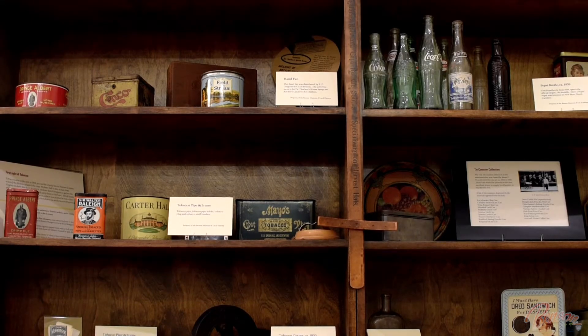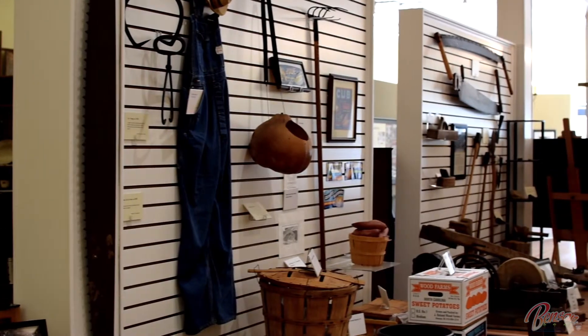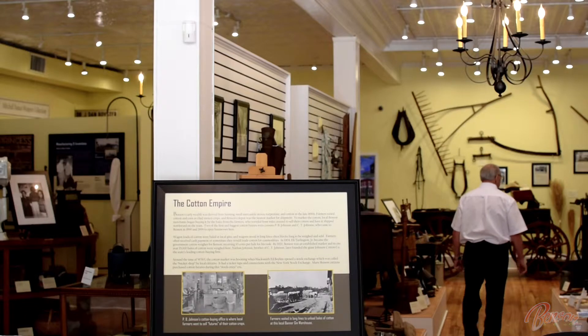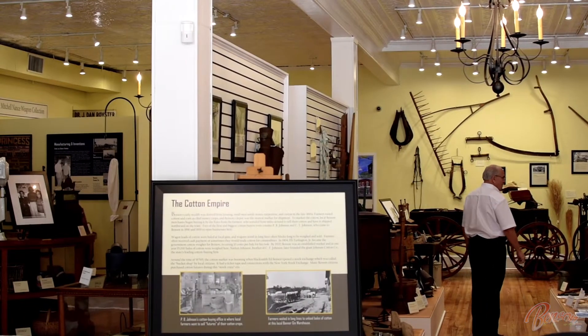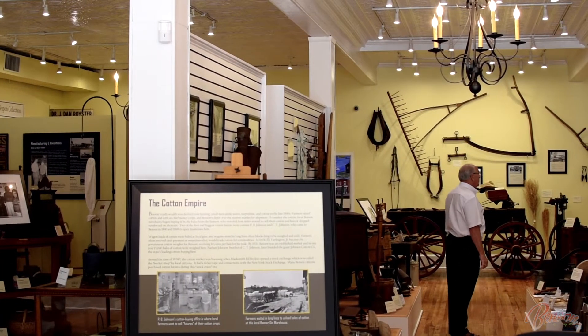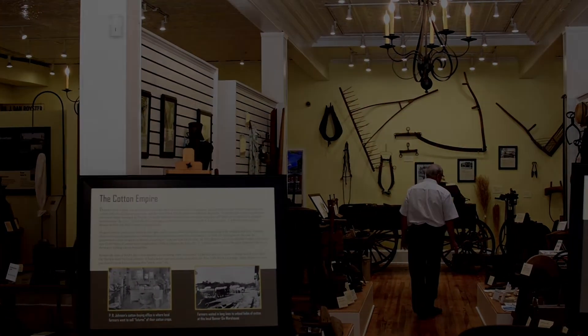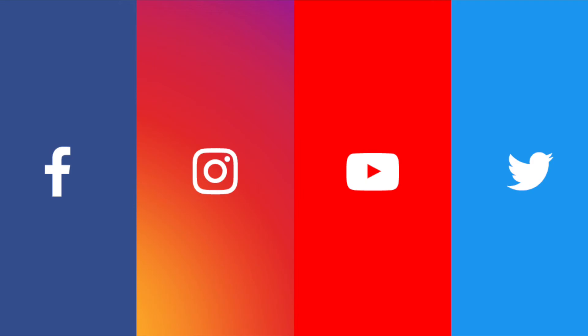So if you've not had a chance to come in, you need to come into the museum in Benson and see what we've got, because it is a very interesting museum to be in a small town of Benson. Thank you very much.